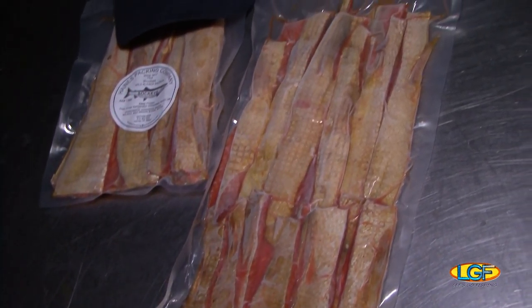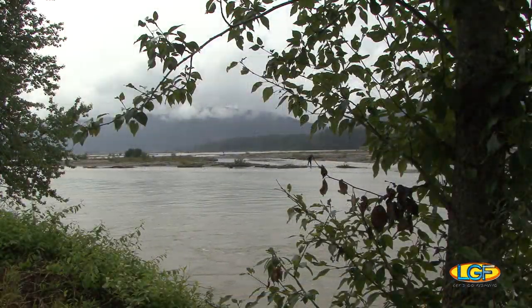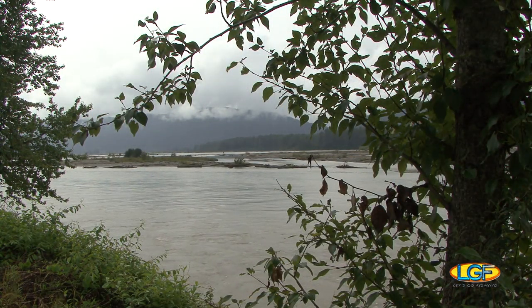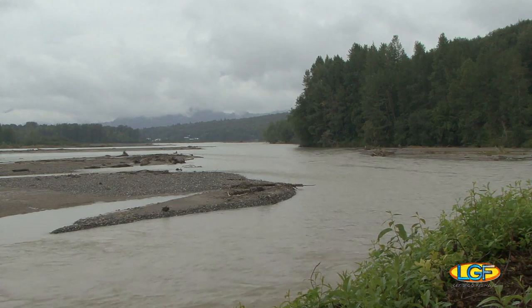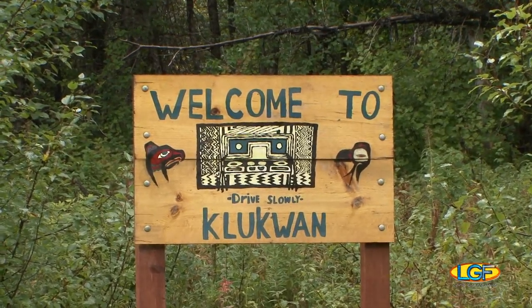So now you know the drill regarding commercial fish processing in Alaska. But subsistence fishing up here on the Chilkat River is where the real adventure is. Let's go check in with our friend at the Klukwan Village to see how he catches dinner for his family.